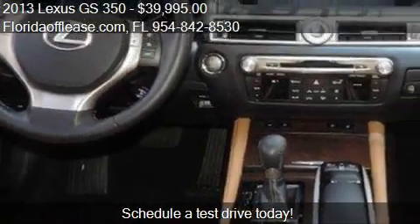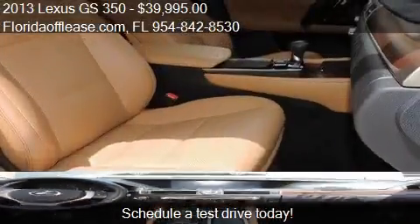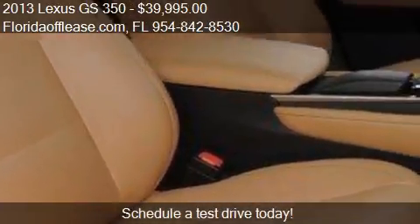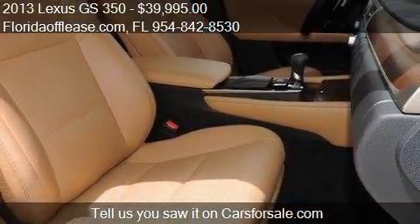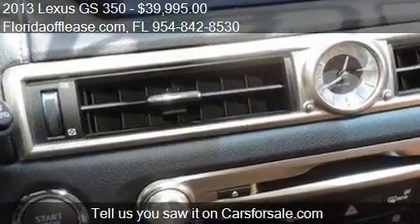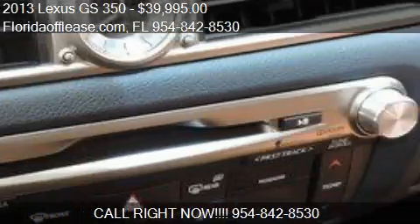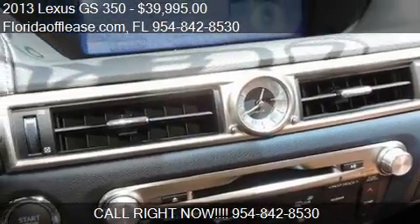We'll see you next time on CarsForSale.com.